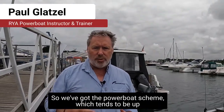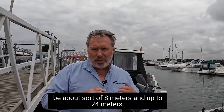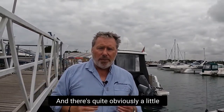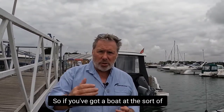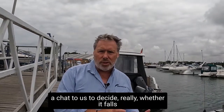The Dayskipper practical course is part of the motor cruising scheme. We've got the powerboat scheme, which tends to be up to about 10 metres, and the motor cruising scheme, which tends to be about 8 metres up to 24 metres. There's quite obviously a little bit of overlap, so if you've got a boat at the shorter end of that length spectrum, it's worth having a chat with us to decide whether it falls into the powerboat scheme or the motor cruising scheme.